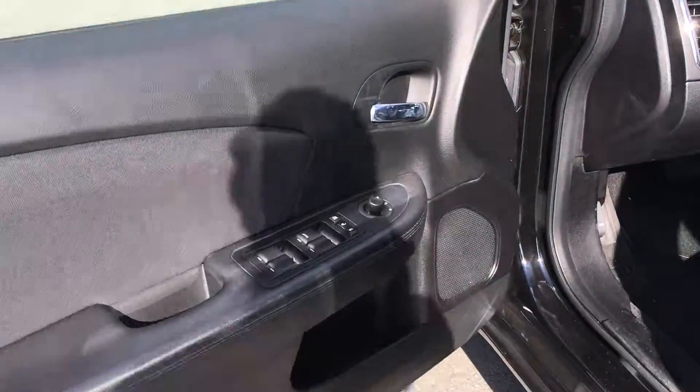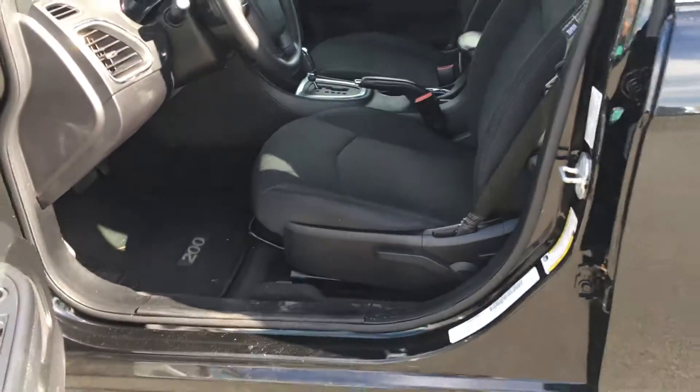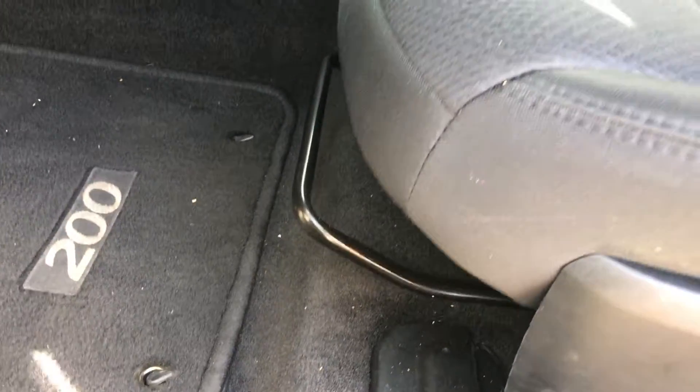You have door storage, a speaker in the door, power windows, locks, and mirrors. The front seats are manually adjustable, with the driver's seat having the ability to move up and down, and there is a slider bar under the seat.